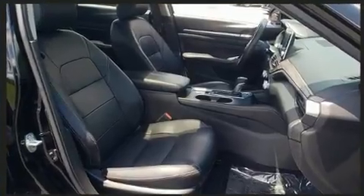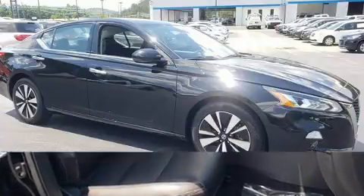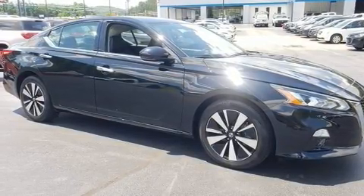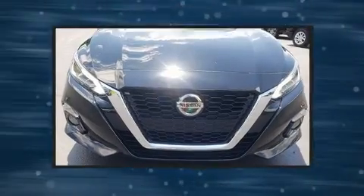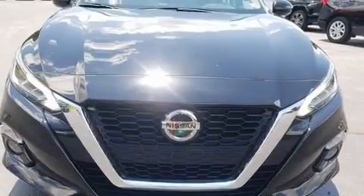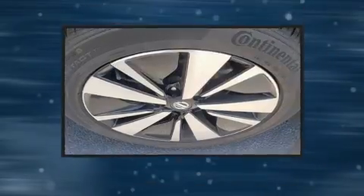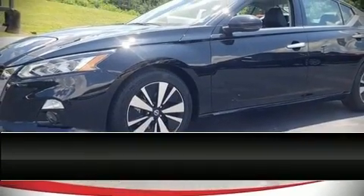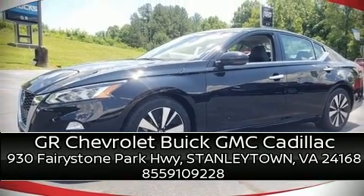Brake assist, ignition disabling, and four-wheel disc brakes with ABS — this car was designed with safety in mind, allowing you to drive with even greater assurance. Our experienced sales staff is eager to share its knowledge and enthusiasm with you. Call now to schedule a test drive.